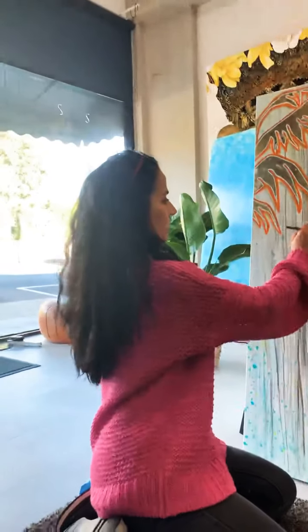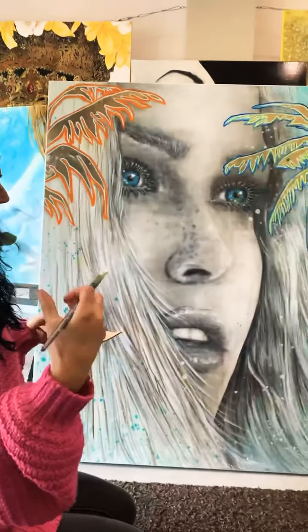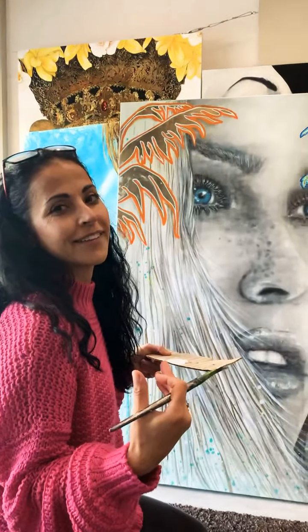What's this one called? This is called Newport. The reason why it's called Newport is because it's going to Newport, so I just want to call it that. It has a beach vibe, it has colours, it has a feel of freedom. It's quite a refreshing piece.